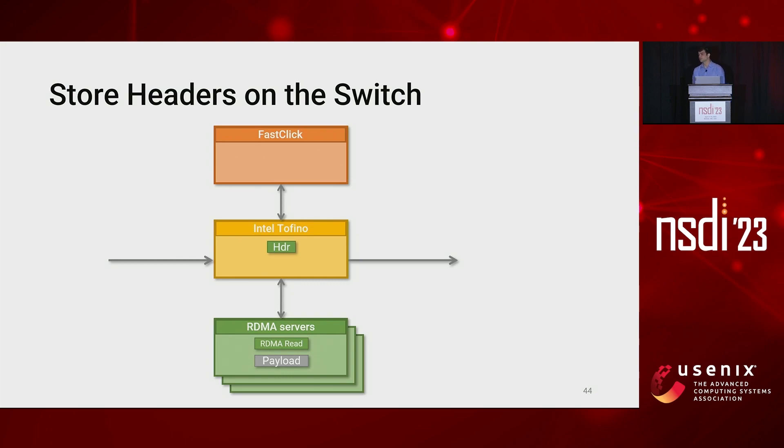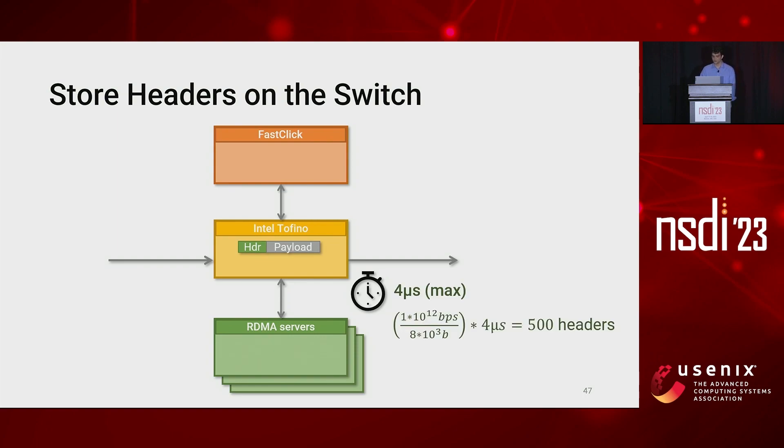When the server receives the request, it crafts a response packet with the payload and sends it back to the switch. We measured the latency introduced by the RDMA interaction, finding that it reaches a maximum value of four microseconds. This implies that to process one terabit per second of traffic with an average packet size of one kilobyte, we only need to store 500 headers on the switch — corresponding to 36 kilobytes of memory at an average header size of 72 bytes — which is a feasible value for programmable switches.